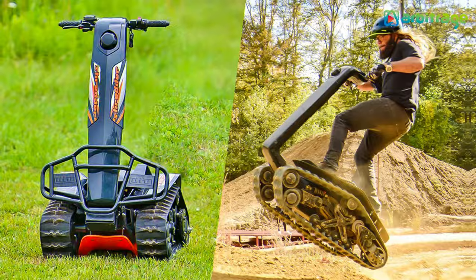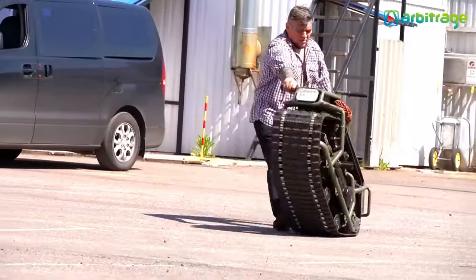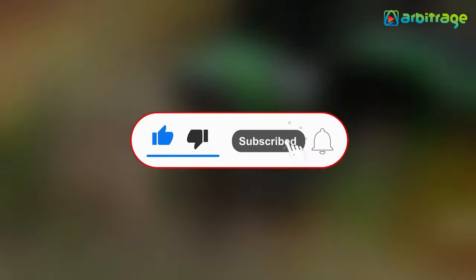So there you have it, the top 5 unique off-road vehicles you've never seen. What do you think about these vehicles? Let me know in the comments below. I hope you enjoyed this video — make sure to give it a thumbs up and subscribe to the channel for more.